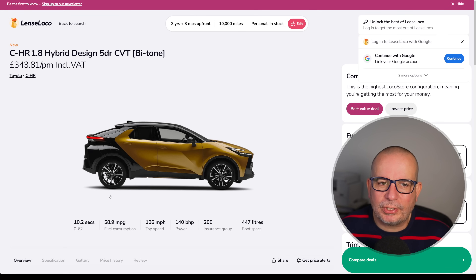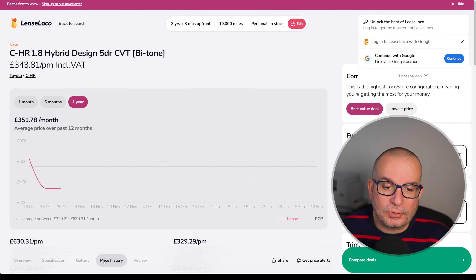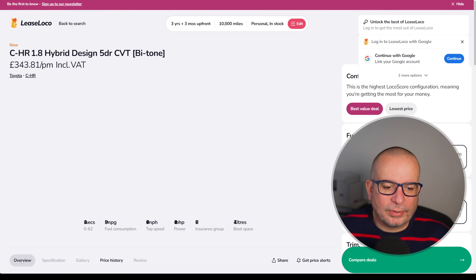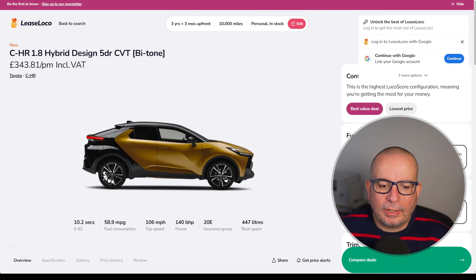The Toyota C-HR — we've seen it in one or two videos now, still quite a new model to market. 343 a month at the moment. 10.2 seconds to 62, 59 MPG. You might be looking at that and thinking that's an insane MPG figure — I'm never going to get that from a car I don't have to plug in. But this Toyota hybrid system with eCVT is incredibly frugal. 140 horsepower, Insurance Group 20, 447 litres of boot space. It started life at 630 quid a month and very quickly dropped to pretty much where it is now. Average has been 351, currently 343, but it's only been available to order since October.